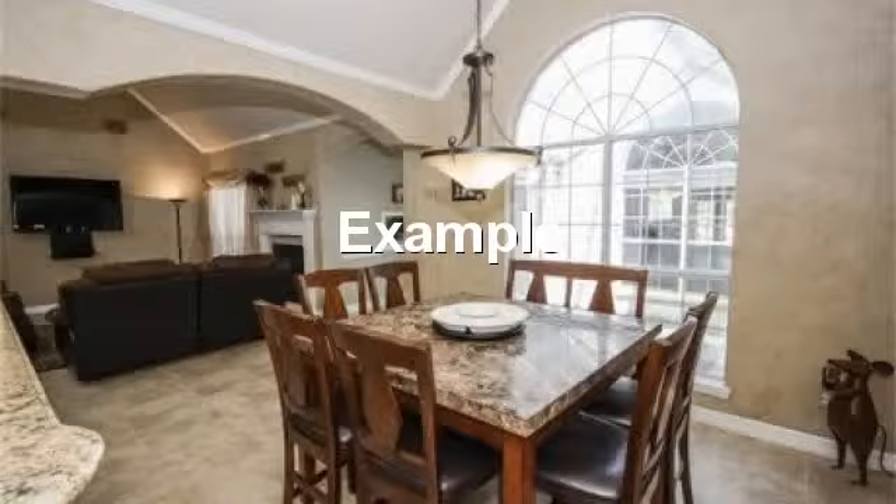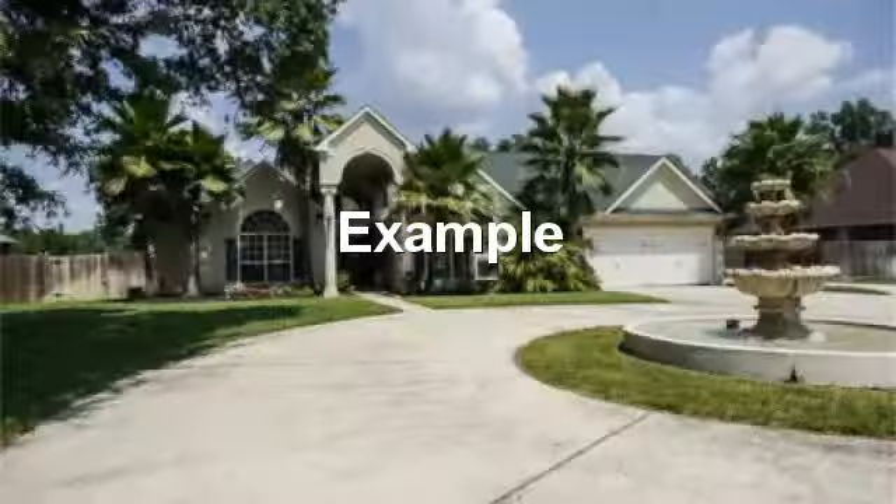Cozy breakfast area with bright view for a warm breakfast experience. Awesome entry approach with circular drive.